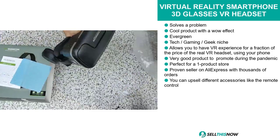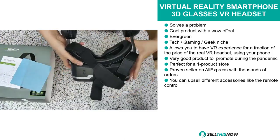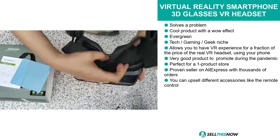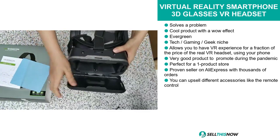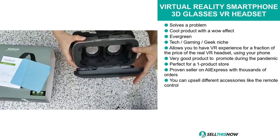It's a very good product to promote during the pandemic, and we think it's ideal for a one product store. You can upsell this product with different accessories like the remote control. And finally, this product is a proven seller on AliExpress with thousands of orders.